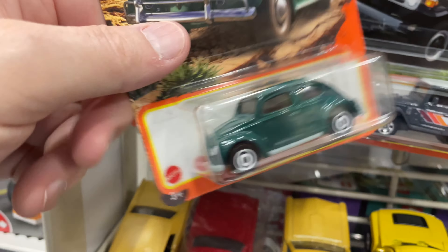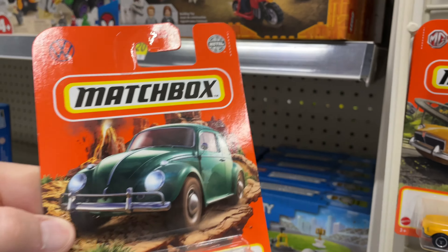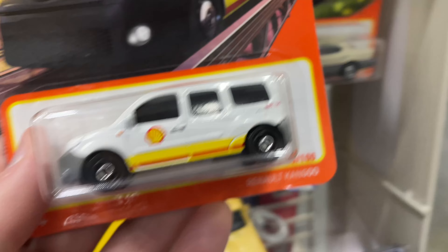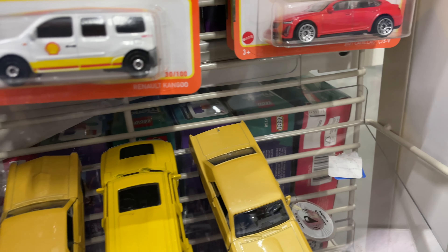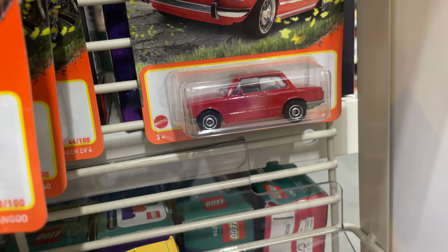Oh wow, nice Volkswagen. These are cool because they sell out so fast — it's good to find these. They always sell the Volkswagens. There's a bunch of people that like them. Some people hate them, but as many people love them. There's a Kangoo again. Another Lexus. Looks like another Caddy — CT5. And another BMW.